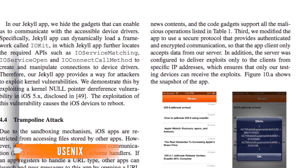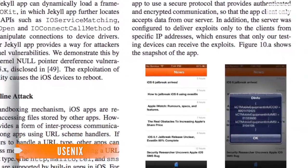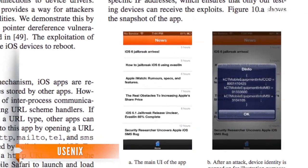Once the app was installed on a phone and Jekyll had started running, it contacted a remote server, which allowed the researchers to issue commands and change the program's behavior on the fly. The team discovered — at least in the case of their app — Apple only runs new submissions for a few seconds to verify them before they're released to the App Store.